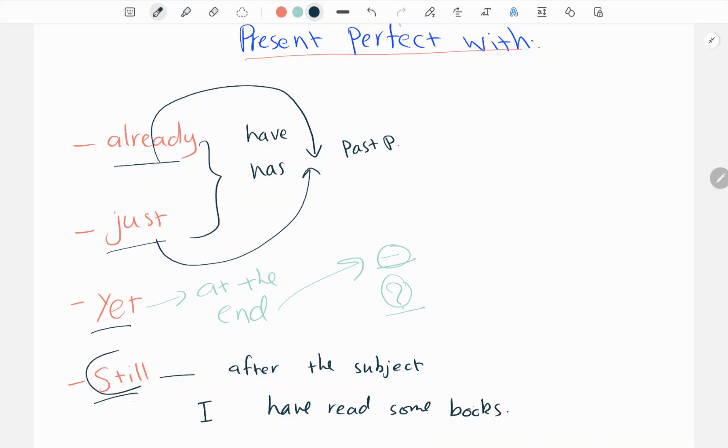For example, with the sentence 'I have read some books', still must come after the subject. So we write: I still have read some books.